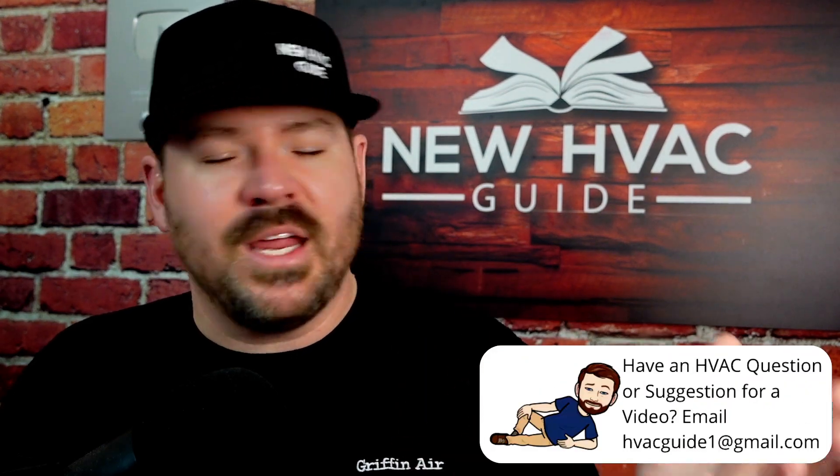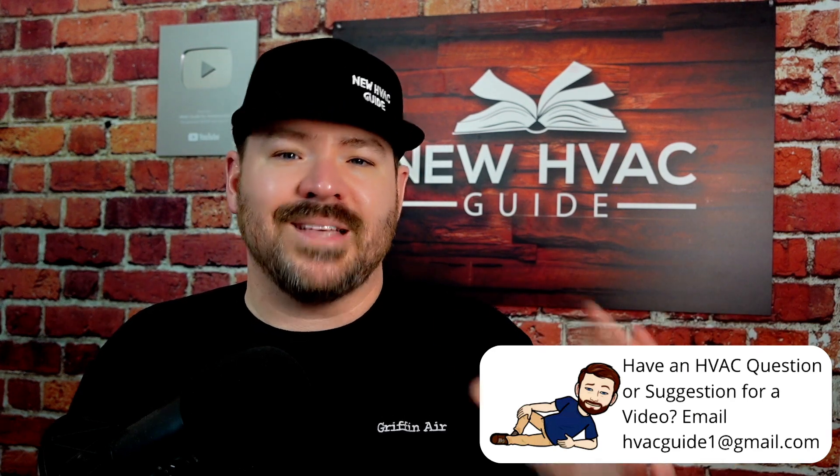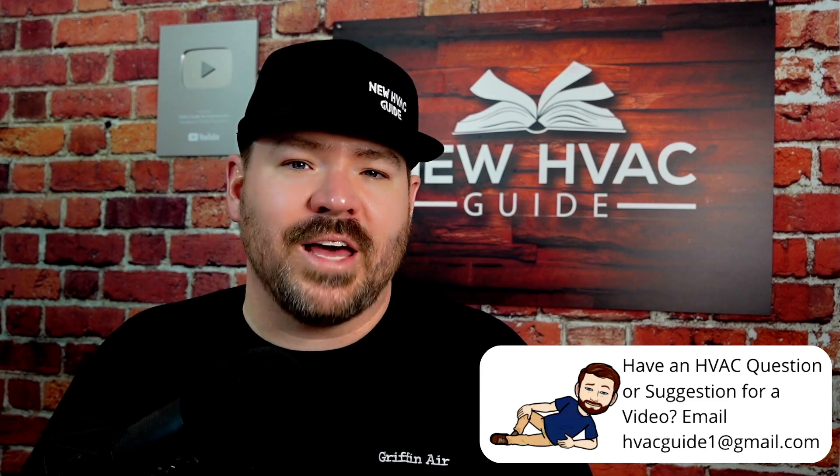You can't check air temperature with an infrared instrument because it only reads surface temperature when you shoot that laser. Other honorable mention tools: an anemometer for checking airflow properly, a psychrometer for checking humidity and dew point, and finally a refrigerant sniffer — otherwise known as a refrigerant leak detector. All of these are tools I think every technician should have, especially if you want to do things properly.